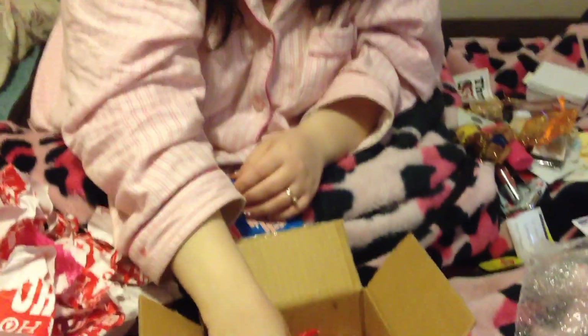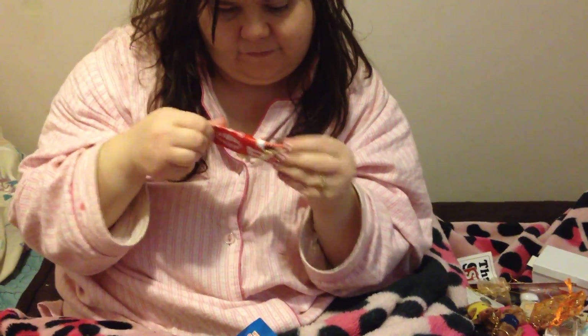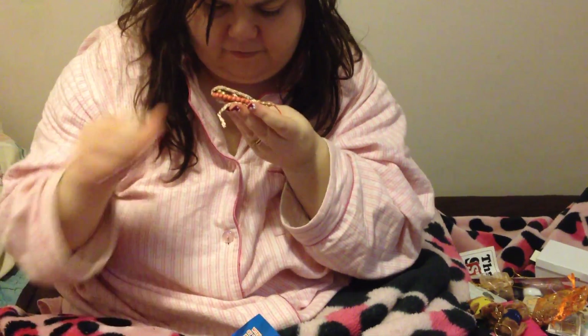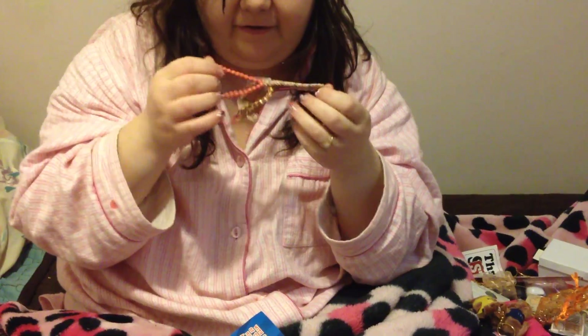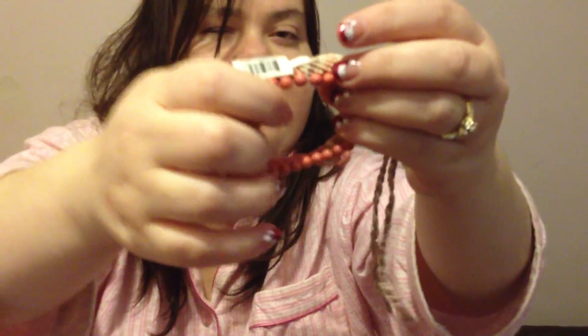There's another kangaroo keychain so I guess she sent one for me and one for Hubert — or me and Kristen. Oh, I love this — it's a bracelet set and it has like the tied-type bracelets, really cute. Love that!